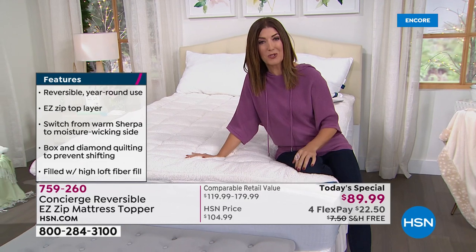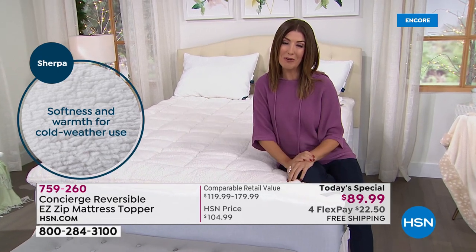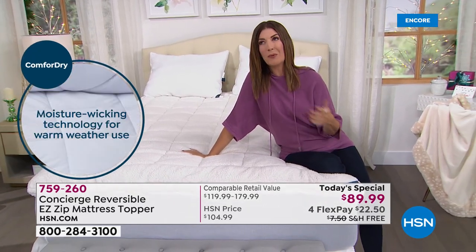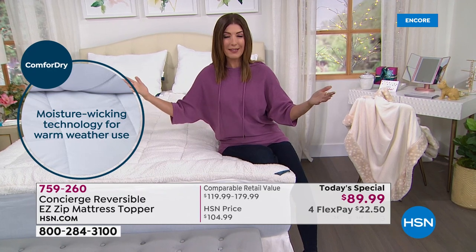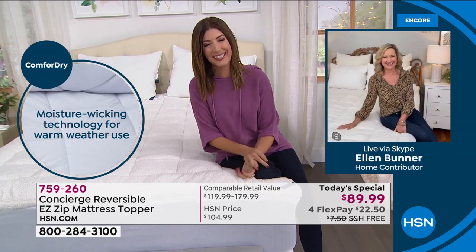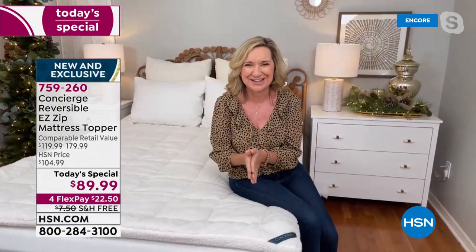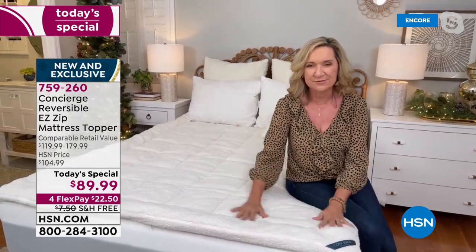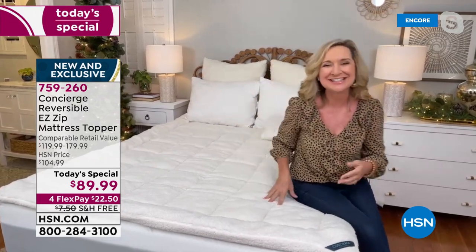This is the only super loft mattress today's special of the year, so don't miss out. Let's bring in Ellen Bunner, who has been bringing us amazing textiles at HSN for more than two decades. This is the coziest mattress topper we've ever done — we took many of the features you love and combined them into one piece. It's all about comfort, climate, and ease of care, especially as we move into the chilly season.